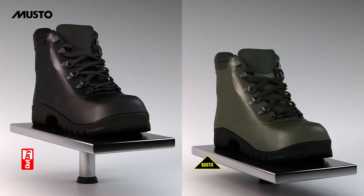Conversely, footwear with OutDry remains lighter. It gets wet only on the outer surface, and so OutDry footwear will dry much faster.